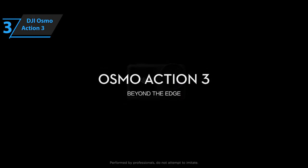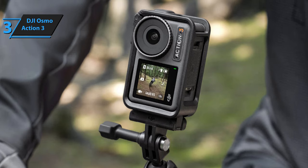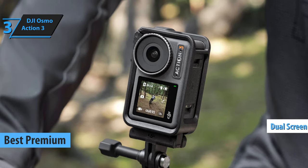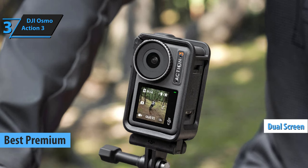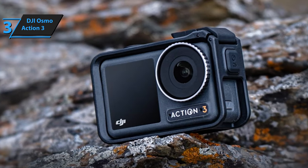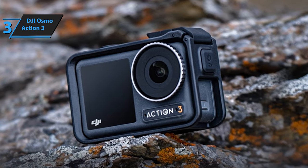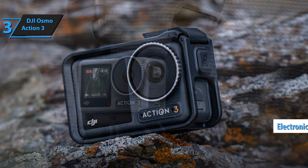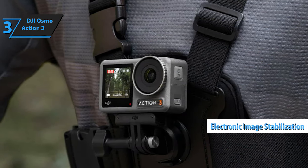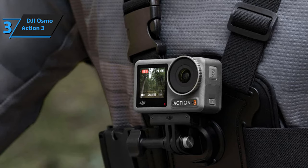For those willing to invest a bit more for quality, we've handpicked the DJI Osmo Action 3 as the standout high-end budget action camera of 2024. Boasting a novel dual-screen setup, this camera enhances user control, making it effortless to frame your shots perfectly. The front-facing screen is especially handy for selfie aficionados. What sets the Osmo Action 3 apart is its electronic image stabilization system, which, paired with cutting-edge algorithms, delivers exceptionally smooth footage. Both screens are not only touch-sensitive but also feature a water-repellent coating, adding to the camera's versatility.